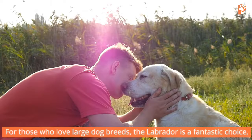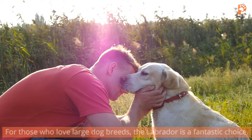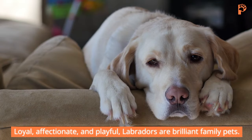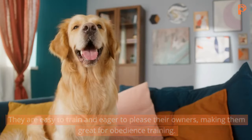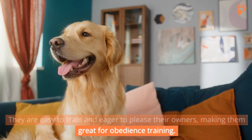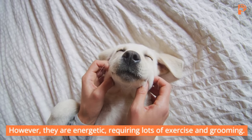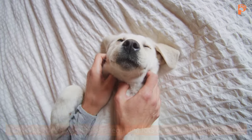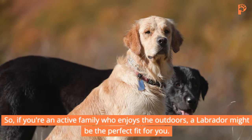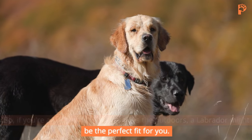Labrador. For those who love large dog breeds, the Labrador is a fantastic choice. Loyal, affectionate, and playful, Labradors are brilliant family pets. They are easy to train and eager to please their owners, making them great for obedience training. However, they are energetic, requiring lots of exercise and grooming. So if you're an active family who enjoys the outdoors, a Labrador might be the perfect fit for you.